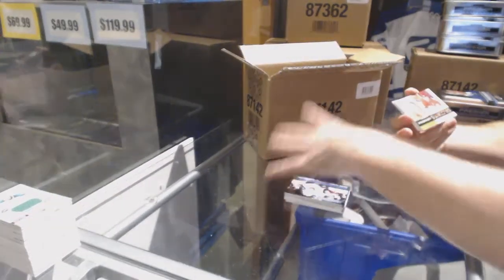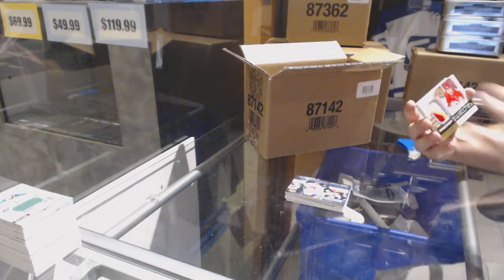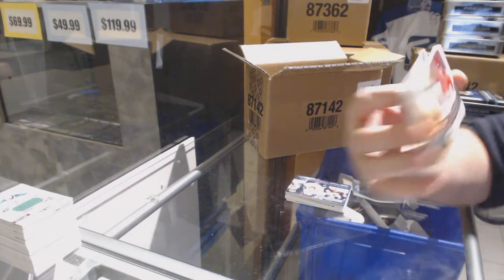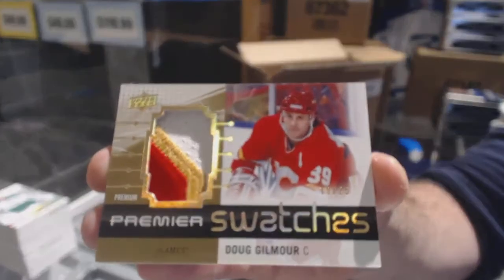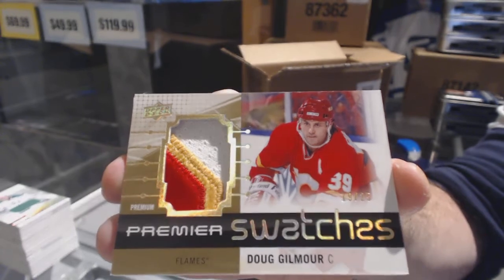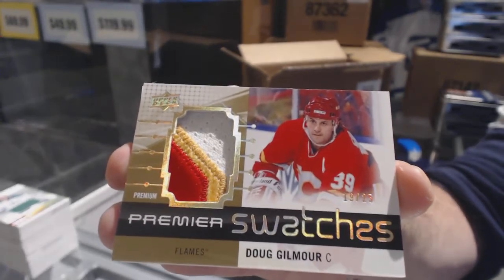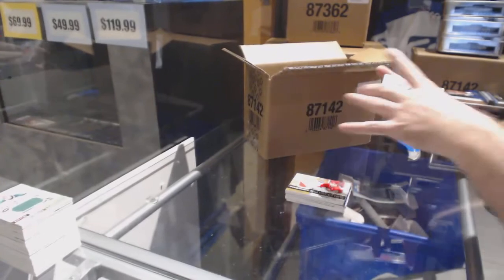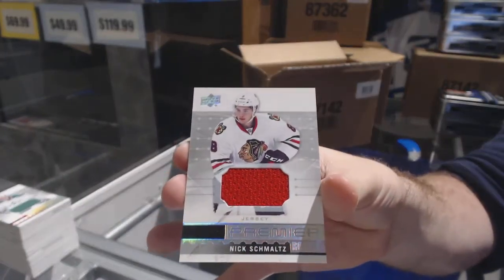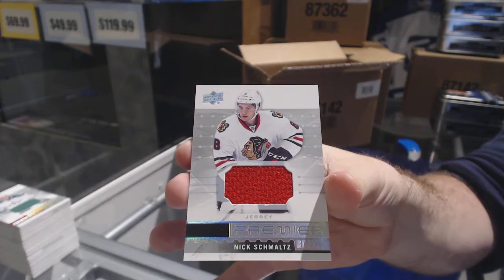For the Calgary Flames, numbered to 25, premier swatches: Doug Gilmore. And for the Chicago Blackhawks: Nick Schmaltz. For the Coyotes. Thank you.